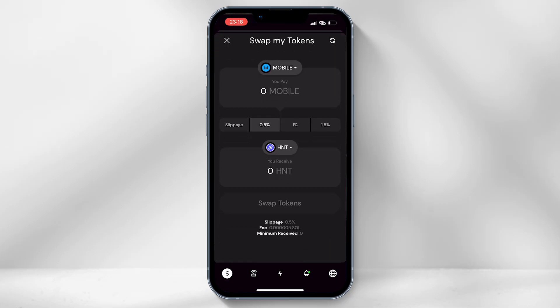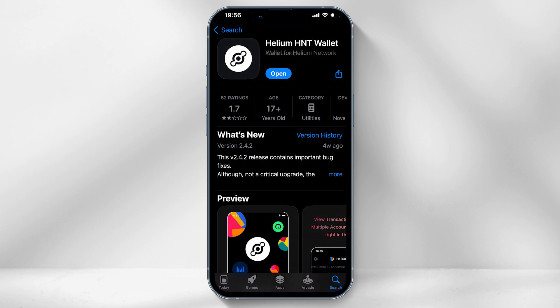So the best way I maximize my IoT rewards is not by cashing them out. It's actually by converting them to Helium Mobile, HNT, or Solana. This can be done in seconds within the Helium Wallet app. Then I take profits when the market pumps, such as times like these.